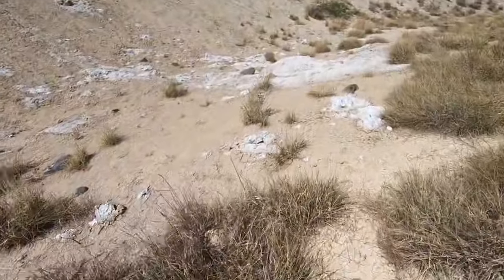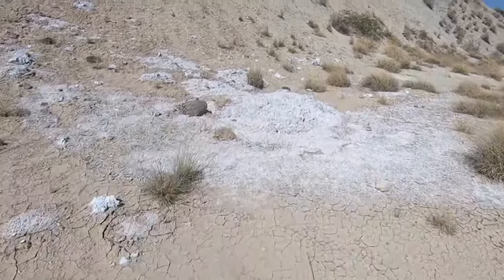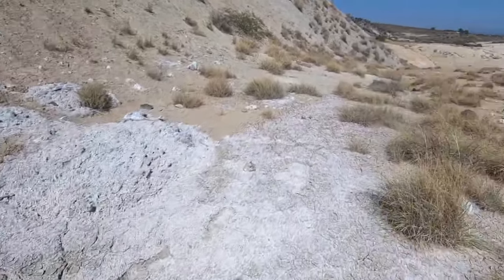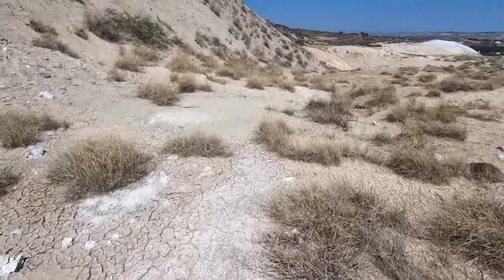That is absolutely salt. Wow. At least I'm not going to run out of sodium while I'm on this hike. That was incredible — kind of crazy but kind of incredible. So that's what that is. Pretty incredible. You could kind of tell. You could smell it.